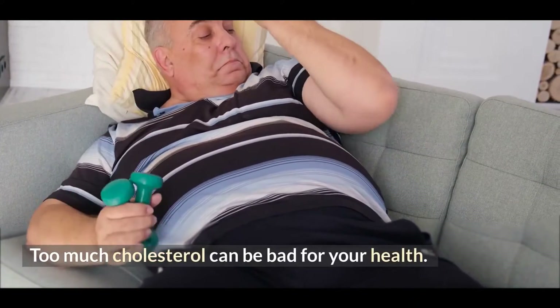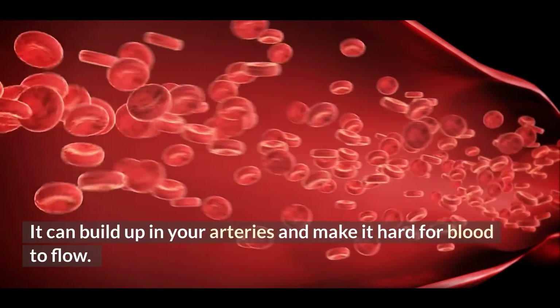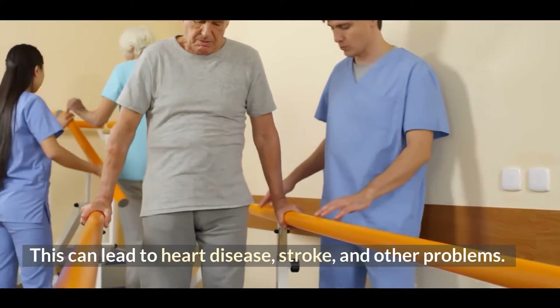Too much cholesterol can be bad for your health. It can build up in your arteries and make it hard for blood to flow. This can lead to heart disease, stroke, and other problems.